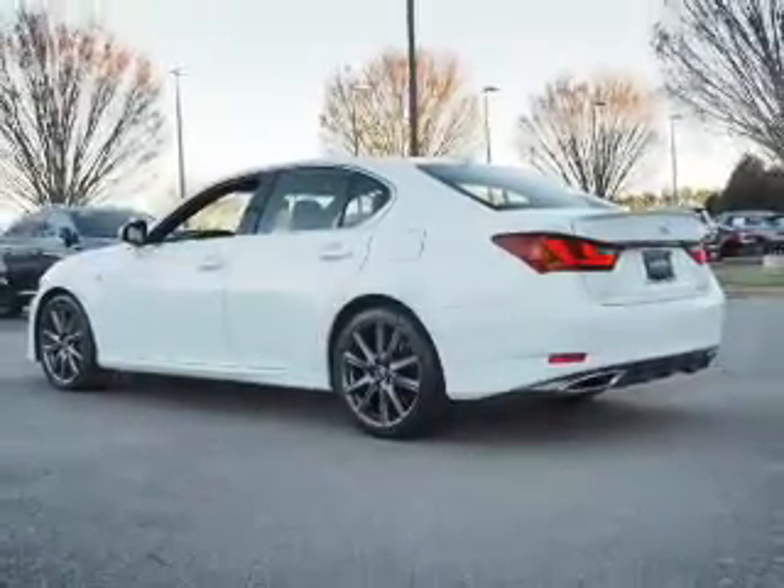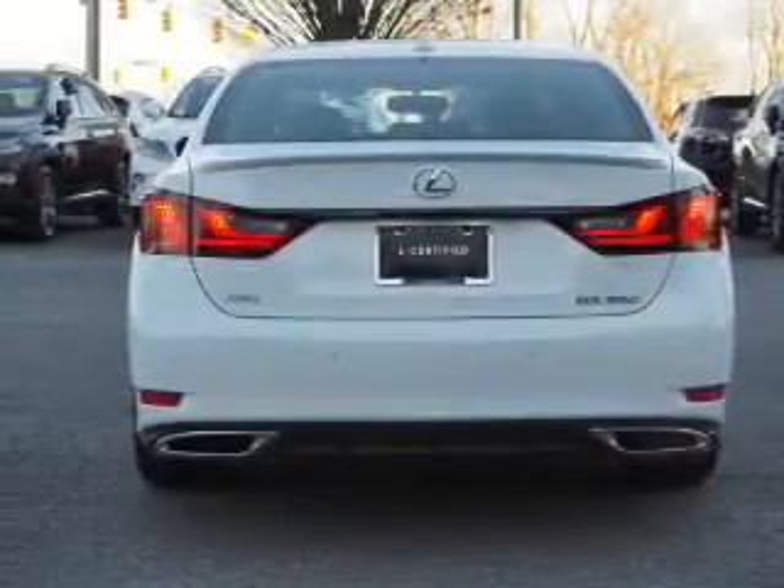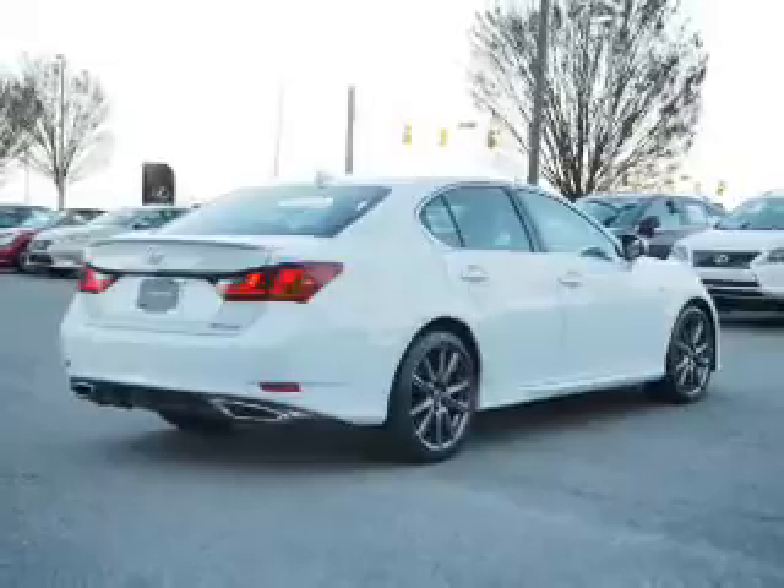Inside you'll find leather seats, Bluetooth connectivity, an auxiliary input, steering wheel controls, push button start, automatic climate control, a backup camera, curtain head airbags, front airbags, side airbags.